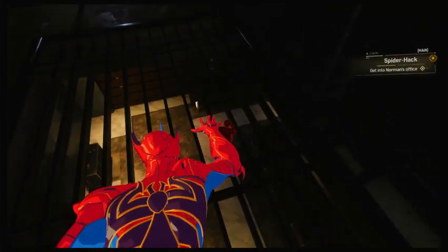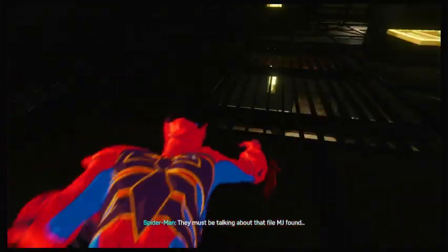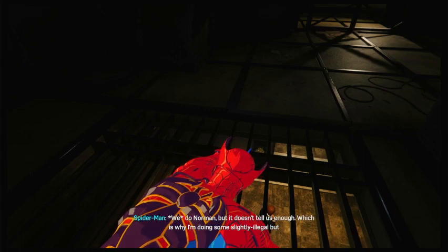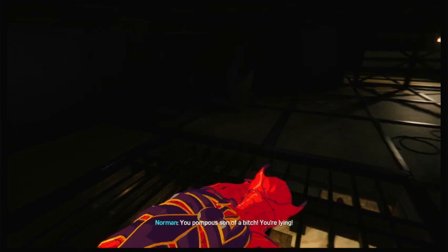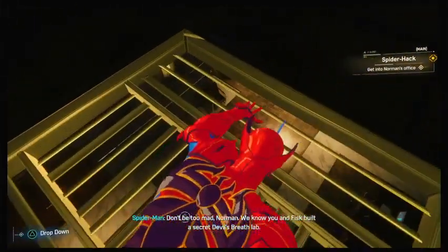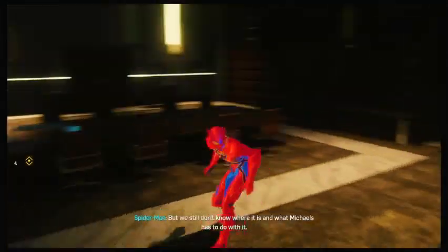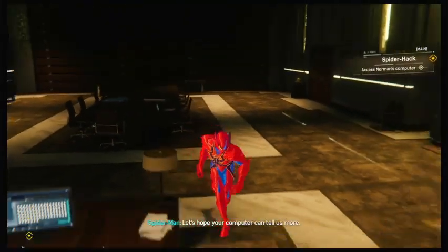What are you talking about? The Neo statue from the auction house — they must be talking about that file MJ found. Who has the file? We do, Norman, but it doesn't tell us enough, which is why I'm doing some slightly illegal but morally acceptable B&E right now. We know you and Fisk built a secret Devil's Breath lab, but we still don't know where it is or what Michaels has to do with it. Let's hope your computer can tell us more.